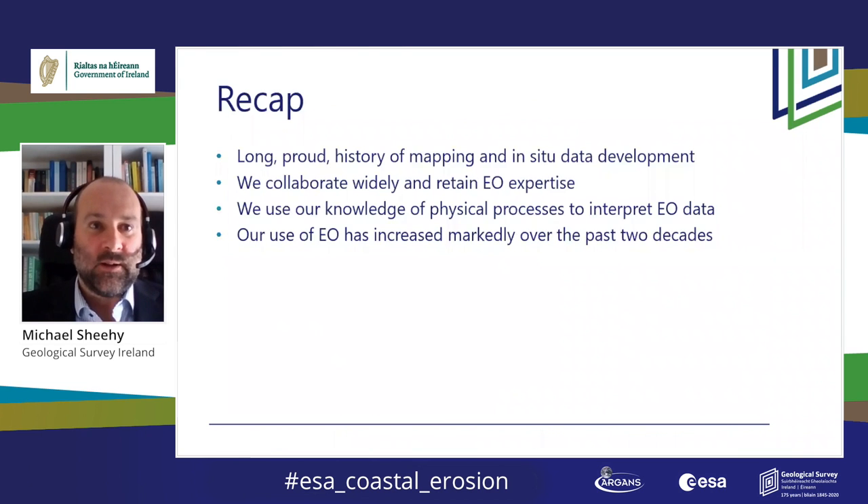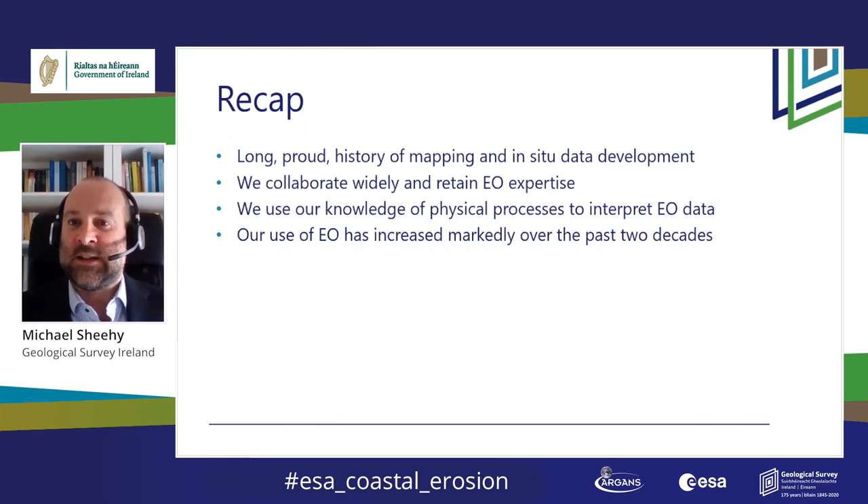Just a quick recap: GSI has a long, proud history and collaborates widely. Our knowledge of physical processes and their datasets allows us to interpret Earth observation data. We use an awful lot more of it now, given the widespread availability and reliability. Thank you very much and enjoy the day.